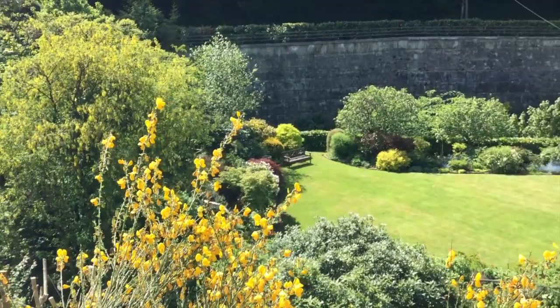Somewhat of a bird's eye view from there. So our final view of the garden. We hope you've enjoyed your virtual tour.